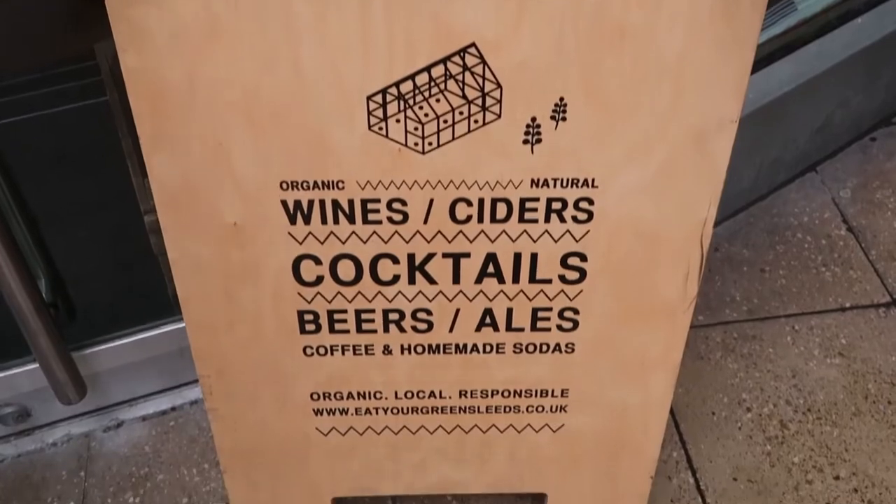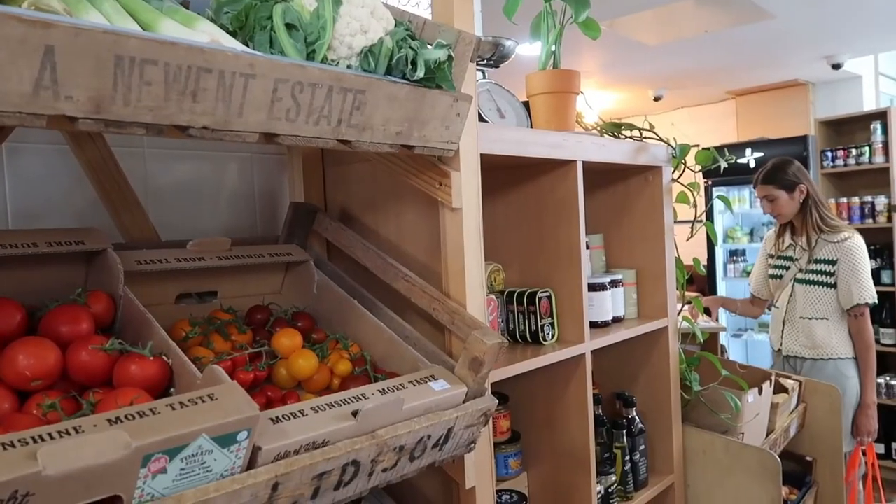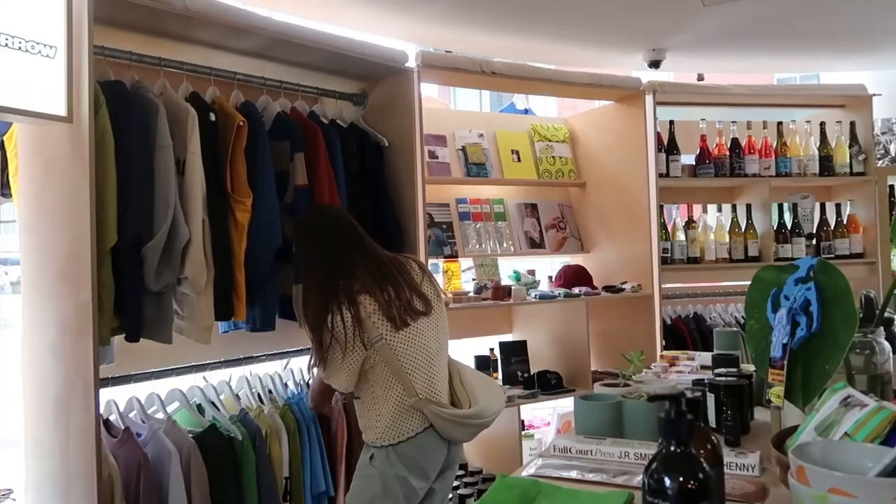A few of my favourite lunch spots include North Star and a bottle shop if you're heading in the area, but today we're going to go to Eat Your Greens. They do the best natural wines, and all their fruit, veggies, and natural produce are great. My go-to order is the smashed potatoes, which are so good.